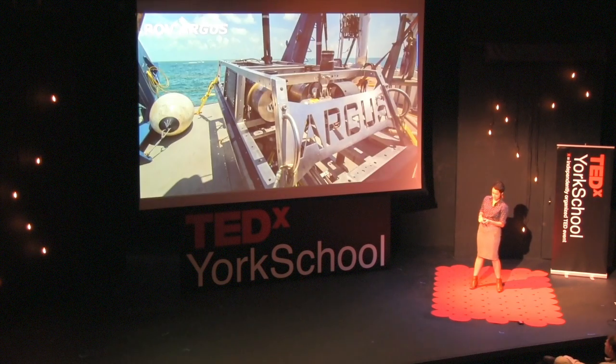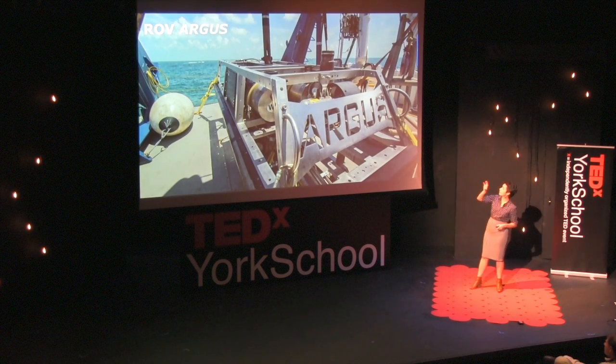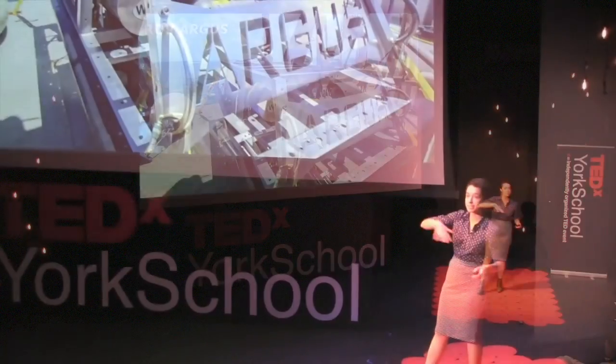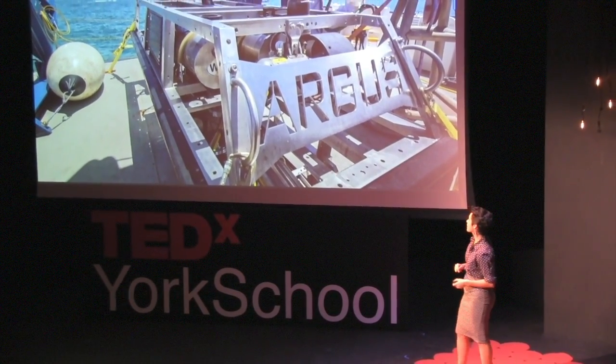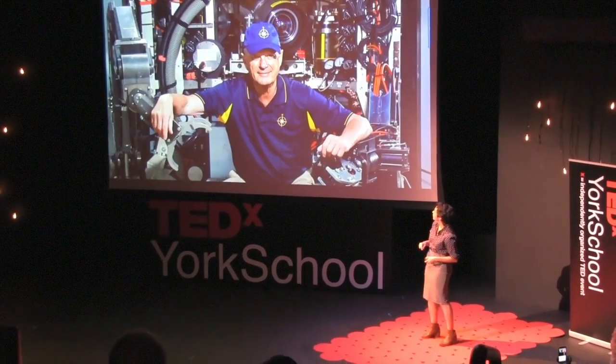We have Argus that usually trails behind. Argus has nice cameras on board to give you a kind of overview — a fisheye view, if you will — of the sea floor. Those two ROVs, those remotely operated vehicles,